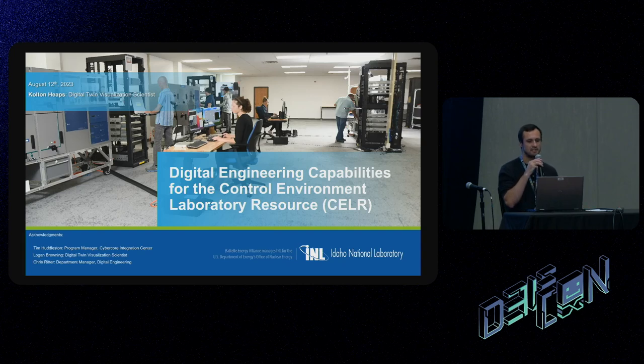My name is Colton Heaps, and I've been working with the Idaho National Laboratory for about two years. It's been really exciting to work in a laboratory with such unique infrastructure. The Idaho National Lab is a research laboratory focused on nuclear research. We have a couple of different reactors on our campus, along with microgrids and a lot of different infrastructure that enables unique cybersecurity research.